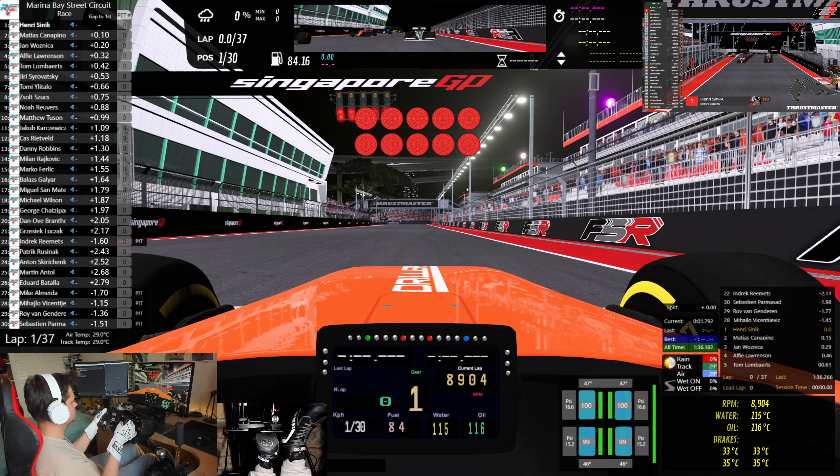The track temp is 29. 37 laps. Alright Henry, be ready. Keep going. So they're finally going away — that took quite a while to get away, to see if anyone has lost a bit of concentration there.